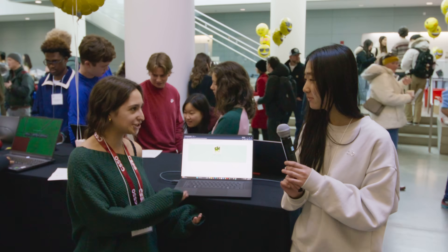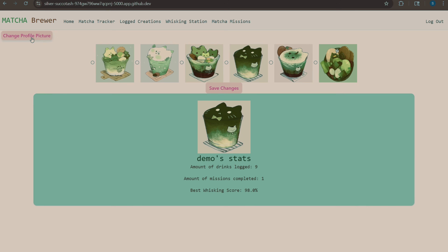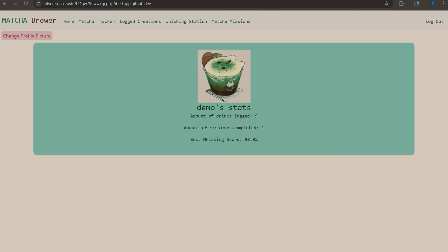Can we see a little bit of your project in action? Yeah, so first the home page — you're able to change the profile picture from these photos. So if I were to change it to this one, I just press Save Changes and it'll change. And then these are the stats of the user.